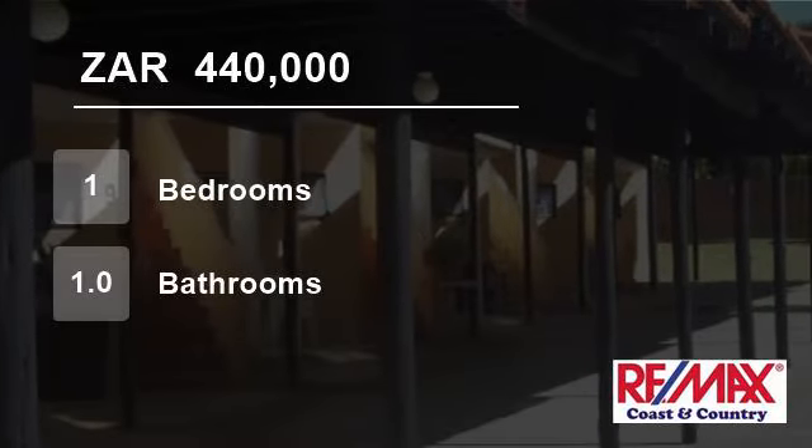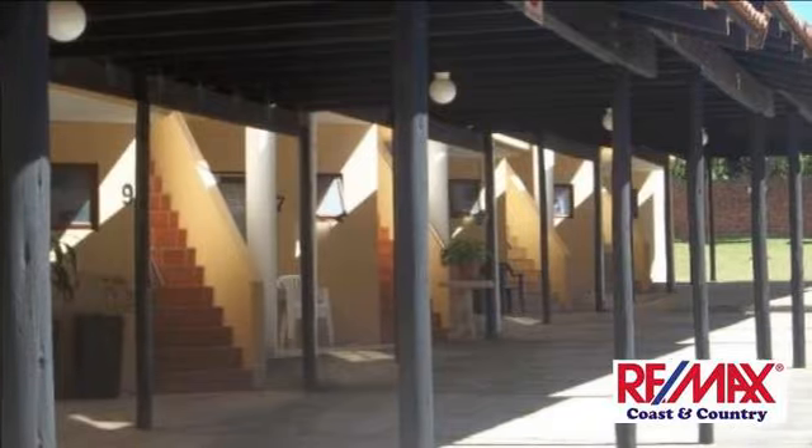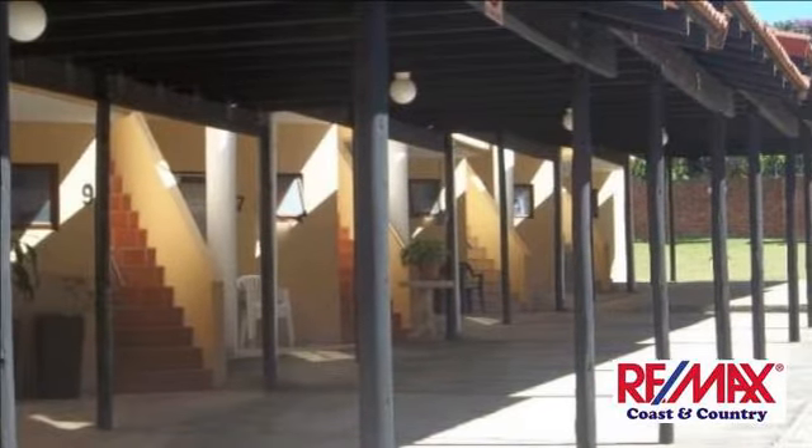Welcome to this one-bedroom flat for sale in Uvongo, KwaZulu-Natal, South Africa for R440,000. All in one.